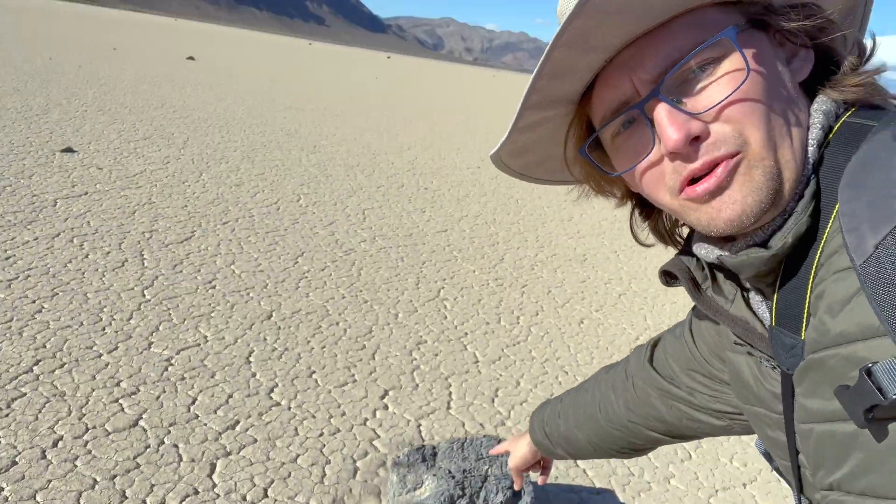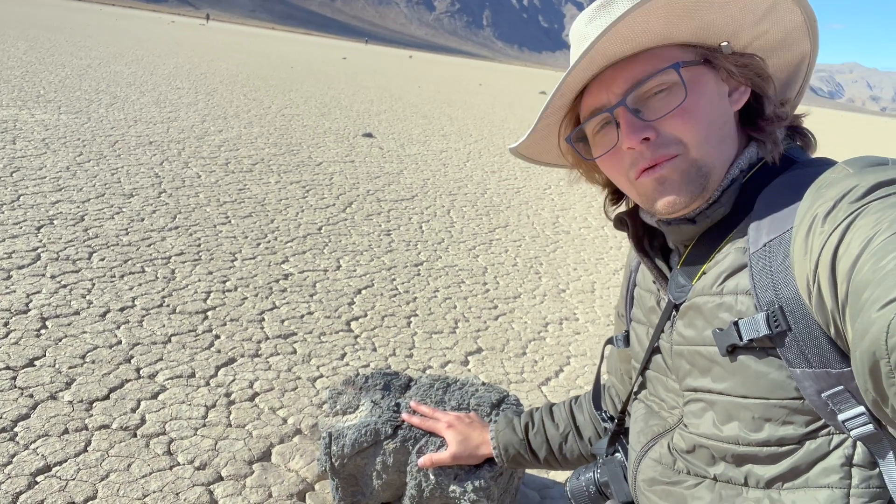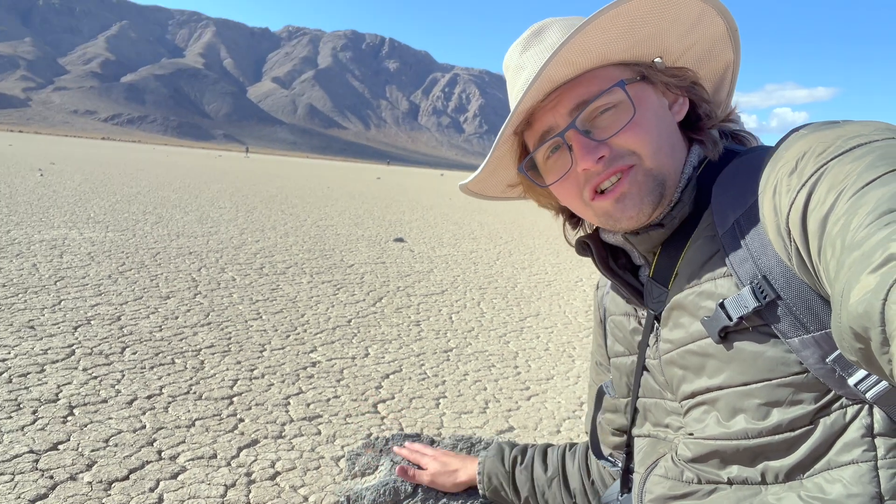The size of the rocks you'll find out on the lake bed varies quite a bit, from small pebbles to larger boulders like this one. This rock probably weighs several hundred pounds, and yet that wind-driven ice was strong enough to push it across the soft mud and eventually out here into the middle of the lake bed.